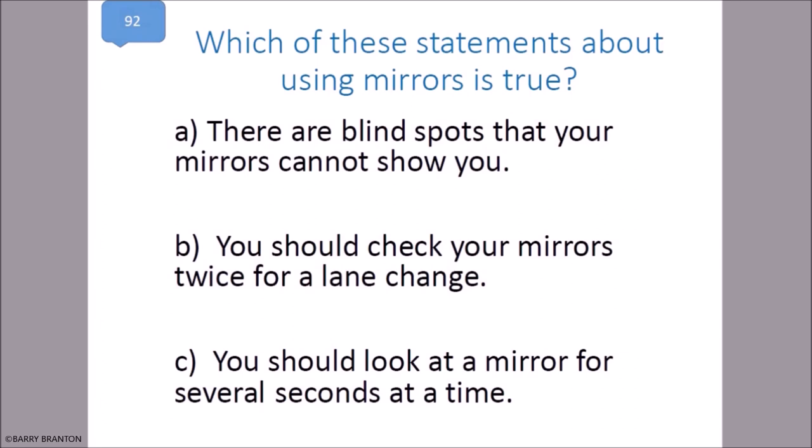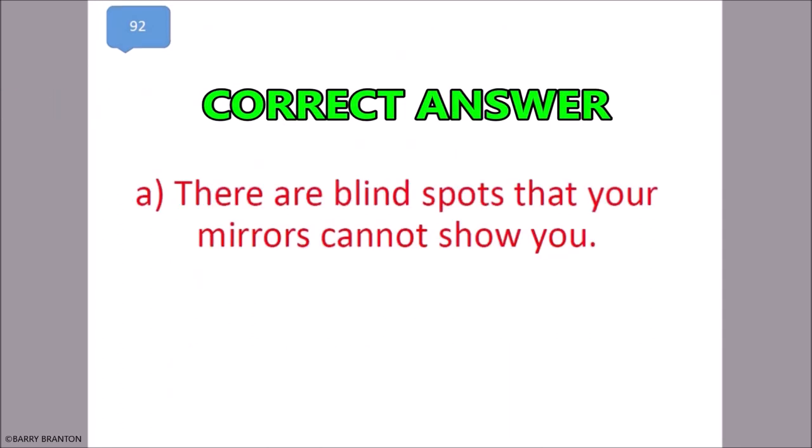Which of these statements about using mirrors is true? There are blind spots that your mirrors can't show you. That is correct — there are blind spots that your mirrors cannot show you.